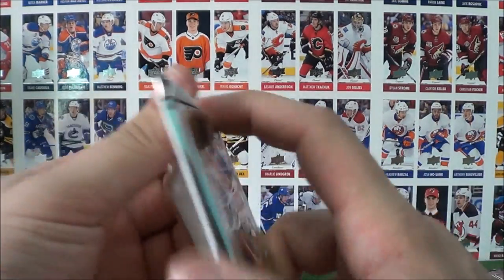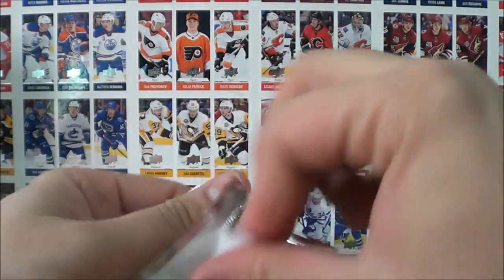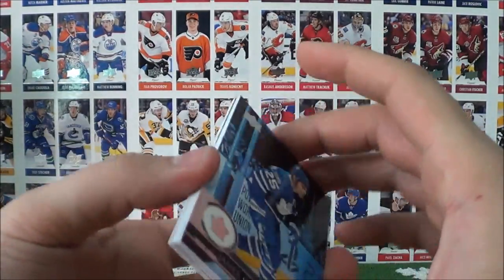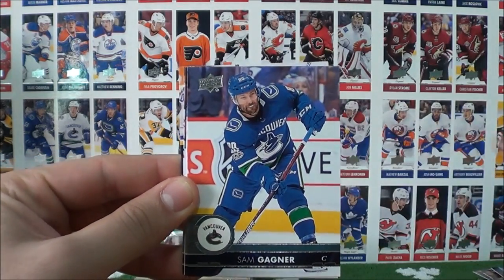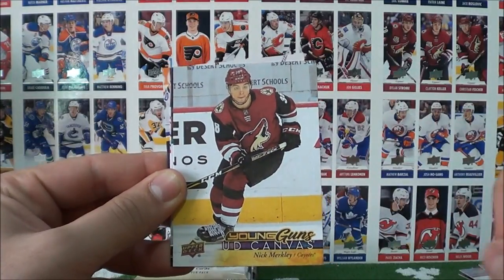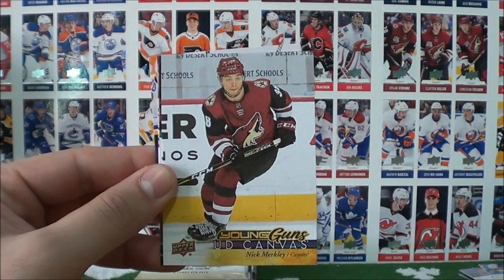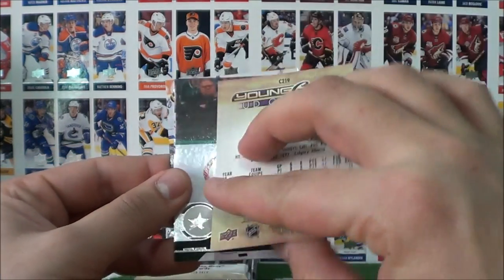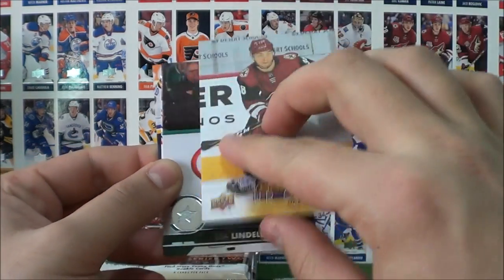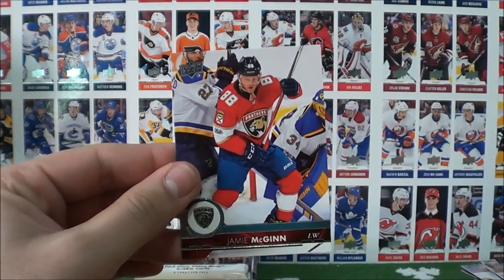On to our last corner — the top left corner. We need 2 more Young Guns in these last 6 packs. JVR, Gagne, Burakovsky, Plat, and a Young Guns Canvas card of Nick Merkley. I love when I pull these Young Guns Canvas cards — Nick Merkley of the Coyotes. Lindell, Schultz, and McGinn.